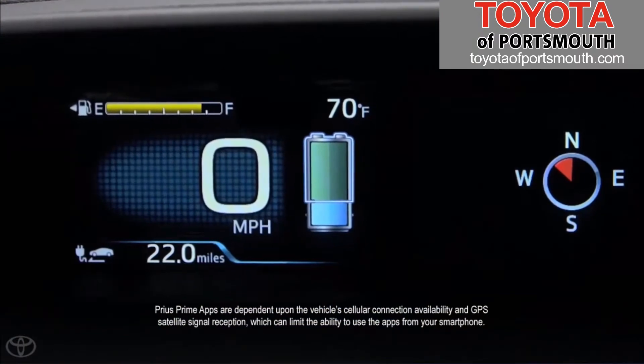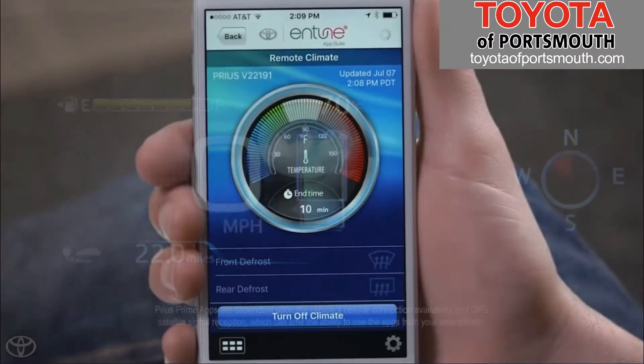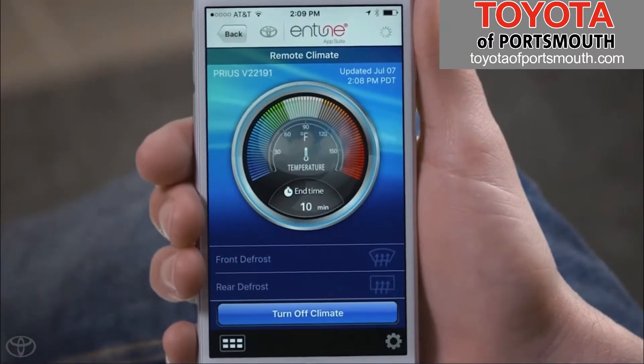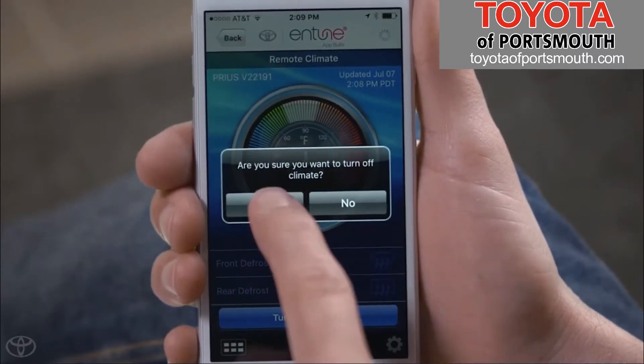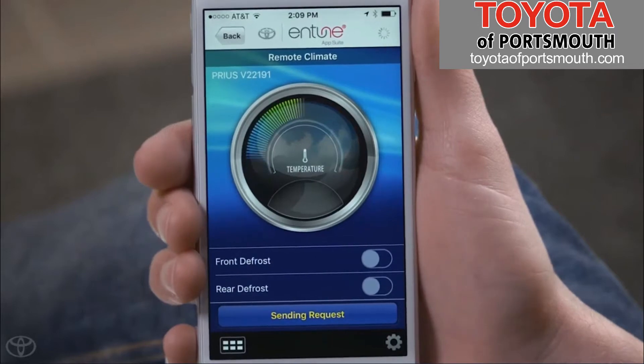The vehicle must have an adequate EV charge to activate the remote climate feature. Selecting Turn off Climate and confirming yes will deactivate the system.